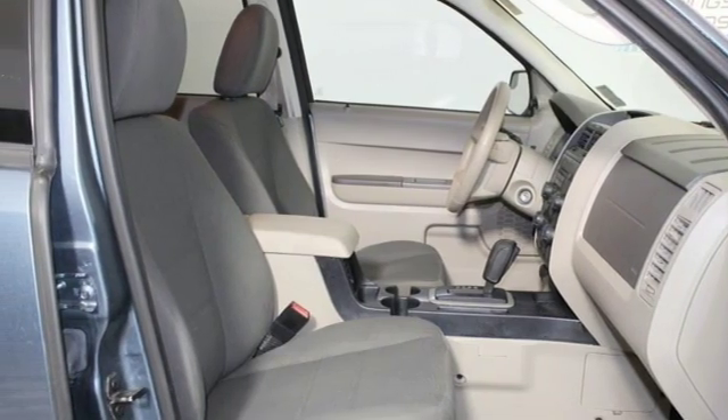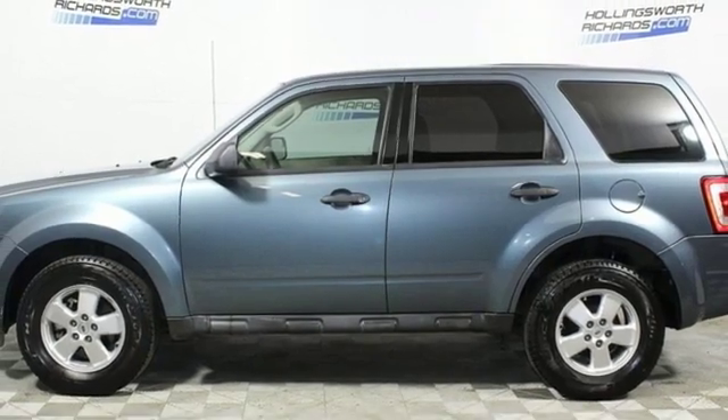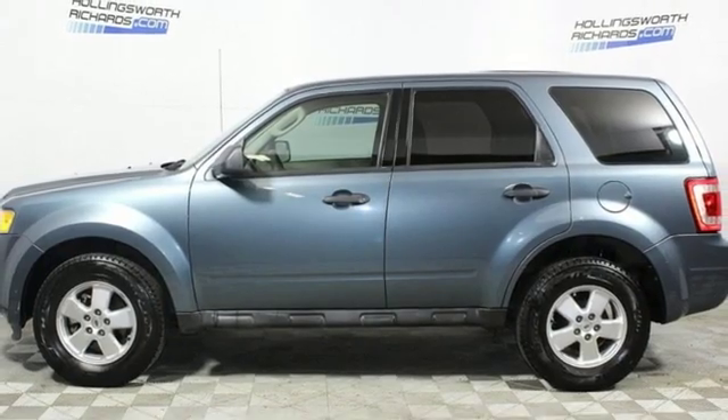Built on tradition, built to last. Ford. See it for yourself when you take it for a test drive.